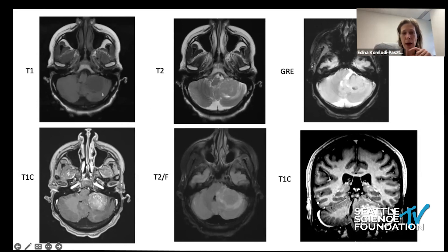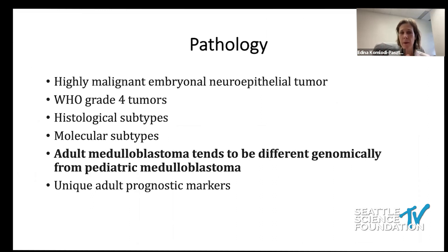MRI also helps identify the location of the lesion. WNT-activated tumors are typically located in the dorsal brainstem area, while SHH-activated tumors are located more laterally in the cerebellar hemispheres. On pathology, we see small cells — these are highly malignant embryonal neuroepithelial tumors, all medulloblastoma by definition WHO grade 4 because of their aggressive biological behavior. We distinguish histological and molecular subtypes.